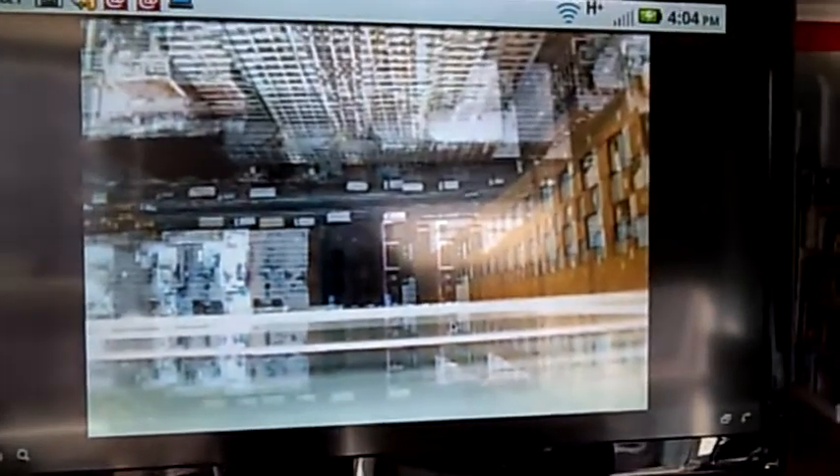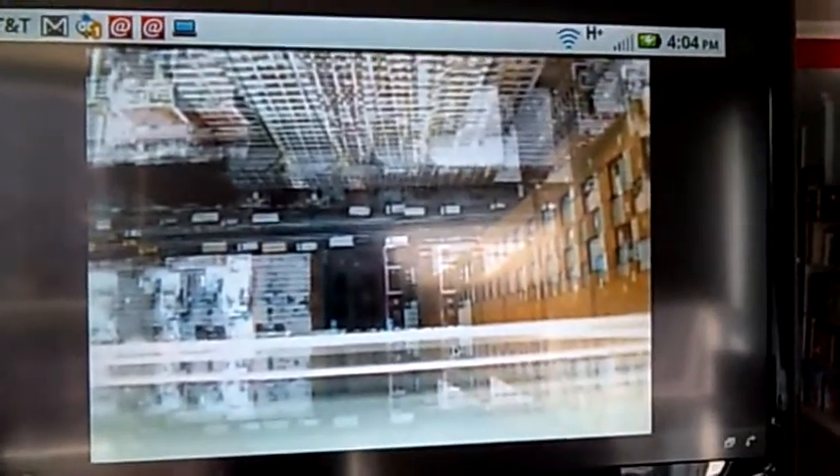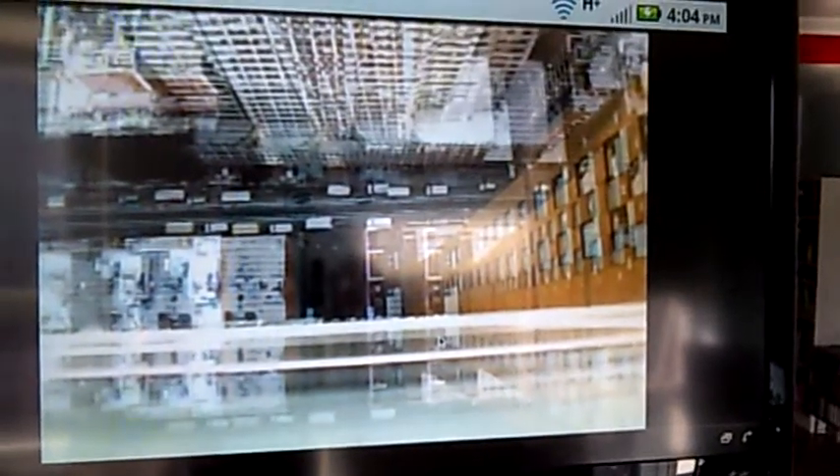The phone is running the Fennec browser for Beta 6 Pre and you can see up here Fennec right there. This is the Fennec browser and this is actually live video that's being shot right outside of my window here, pointing straight down onto 56th Street.